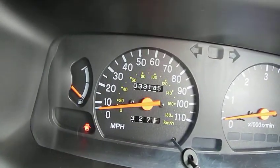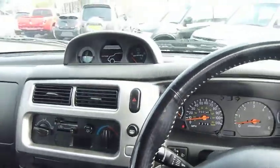The vehicle has only covered just over 33,000 miles. It's also got a full service history, with about eight or nine stamps in the book.